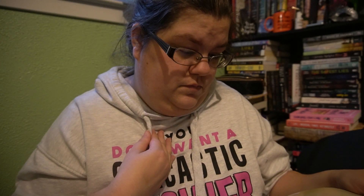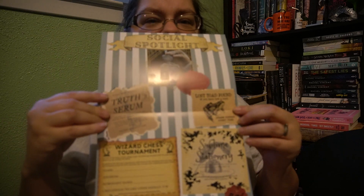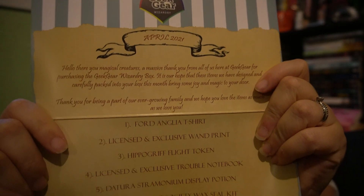That's everything that was in the box. I like the potion type bottle and the pen. I'm not sure about everything else. This was April's box. Here's our little spoiler sheet. That is everything, guys — let me know what you thought or what your favorite item was. I will see you next time, bye!